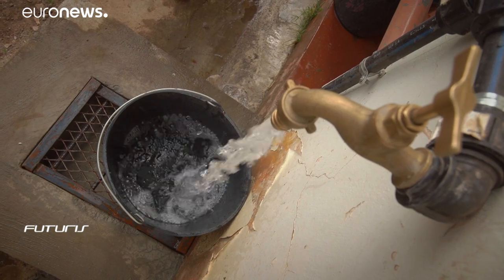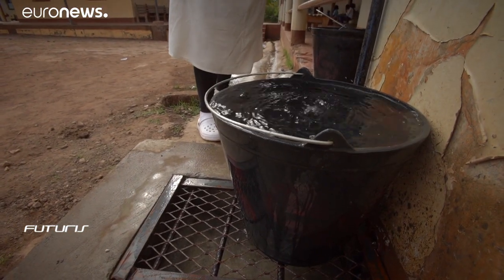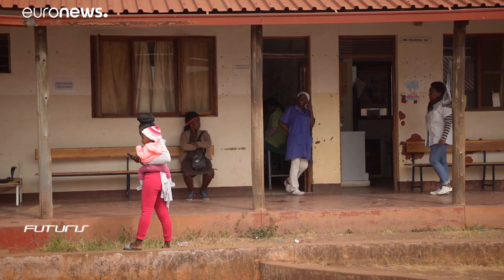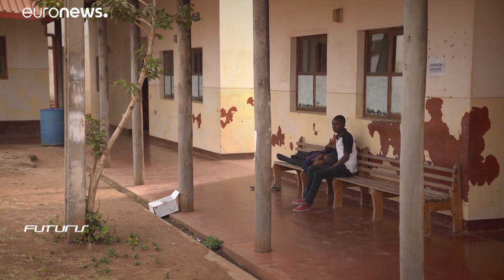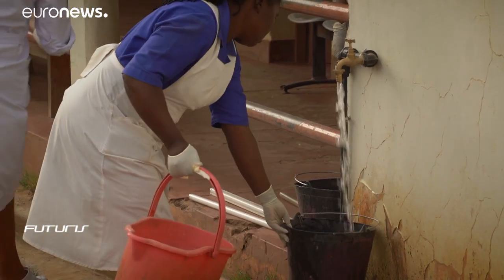So they turn to the river, but the water in this river is not treated. When it reaches the households, it causes diarrhoea and other waterborne diseases. Contaminated water can also spread diseases like cholera, dysentery, typhoid, or polio, even though here diarrhoea is the most common. The local health centre takes care of some 500 patients every day, and around 10% of them suffer from diarrhoea.